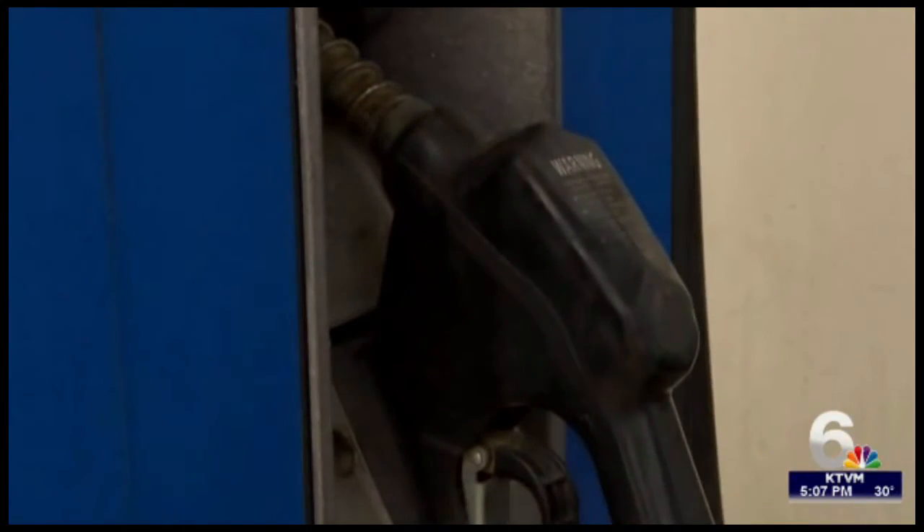Reporting in Bozeman, Jacqueline Gideon, NBC Montana. Bozeman detectives say the best way to protect yourself — pay inside.